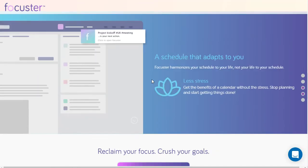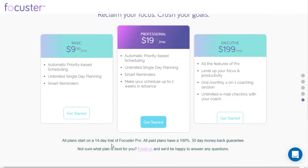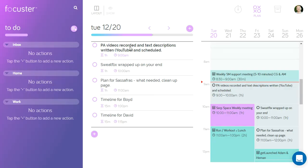I'm just going to cruise through here so you get an idea. It is paid — you can do a free trial, a 14-day free trial. They have Basic and it goes up from there, and they do offer some one-on-one coaching sessions, which is kind of cool. Let's just check out the app.